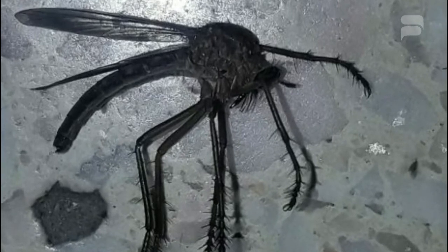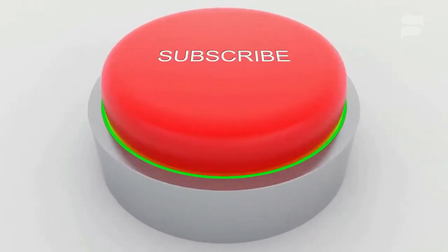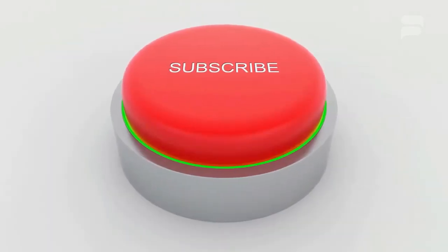So what do you think? And there you have it — my name is Bob, and thank you for watching this video. Please don't forget to like and subscribe to our new channel.